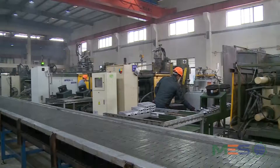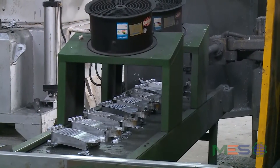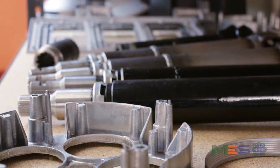Today we wanted to discuss aluminum die castings. MES is a huge die cast supplier and our capacity is very, very large. We have about 224 die casting machines. They range in size from about 88 tons all the way up to 2,500 tons. The parts that we deliver also range in size from about 5 grams all the way up to about 15 kg.